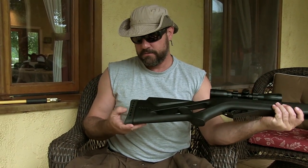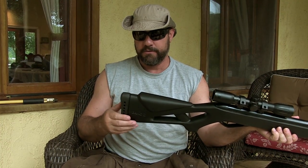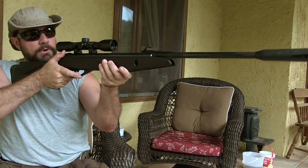It's got a padded butt stock, but considering there's no recoil, it's kind of irrelevant. It does give you some grip — the rubber gives you some grip on your clothing. It's completely ambidextrous. You can easily get a cheek weld whether you're shooting right-handed or left-handed, and the safety is the same on either side.